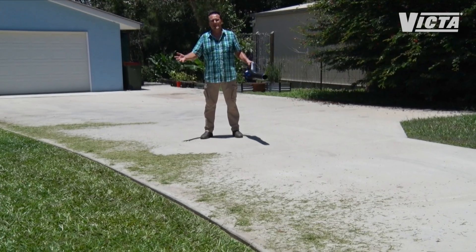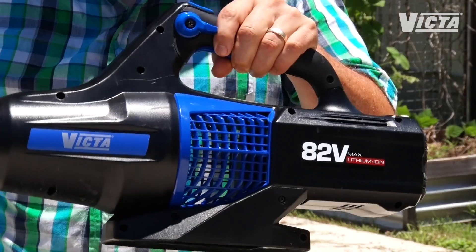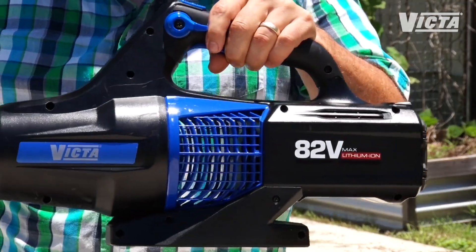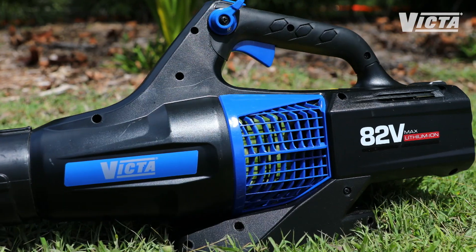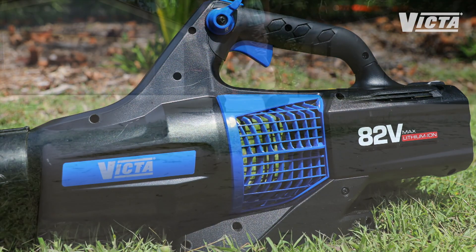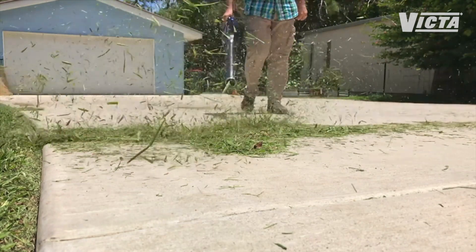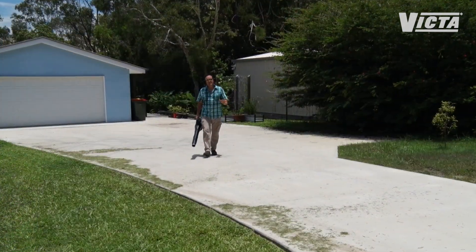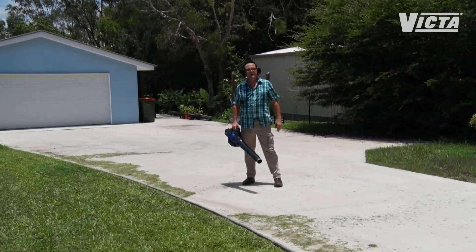Of course once you're done mowing it's time to get things spic and span, and there is no better way than with a limited edition 82 volt compact leaf blaster. Don't let the streamlined design and neat size fool you — this is one power packed leaf blower. The 600 watt motor pushes out well over 450 cubic feet of air a minute. That means you get a concentrated air stream of nearly 200 kilometres an hour that will blow away just about anything in its path.